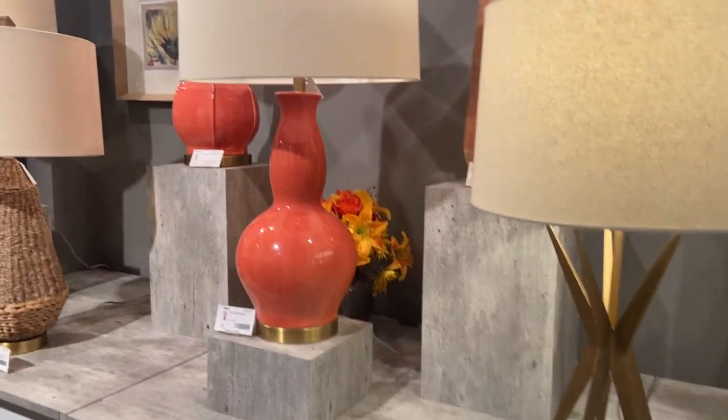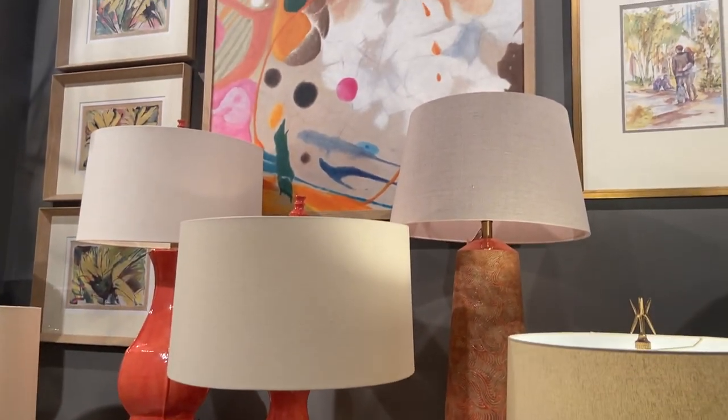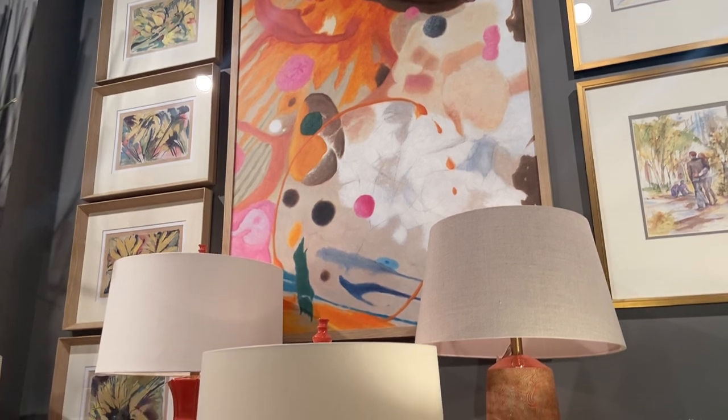As we go through here, you can see we set up the showroom to feature certain colors — such as this persimmon, from the painting clear down to the lamps.